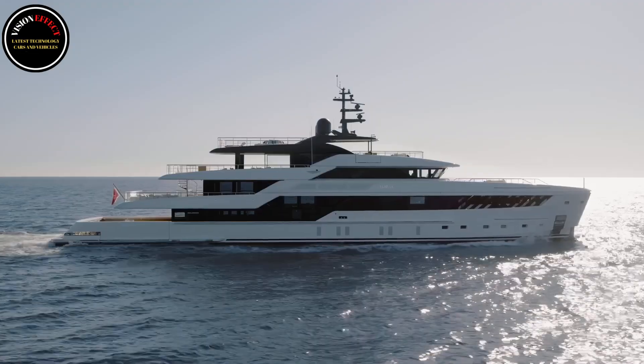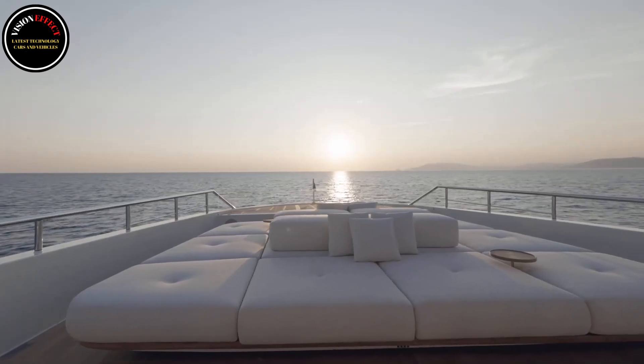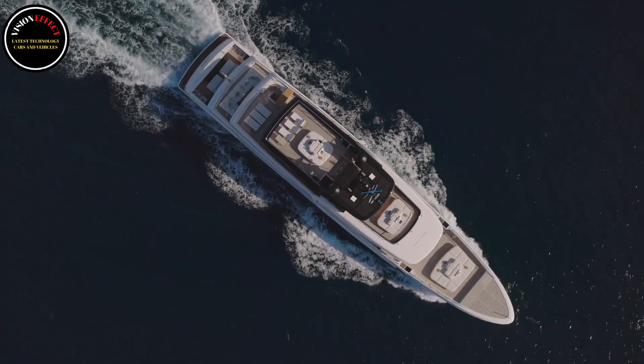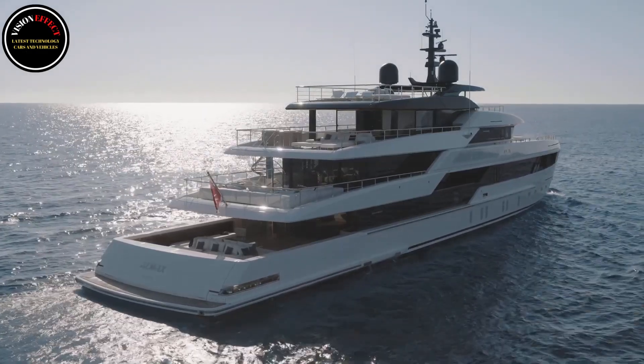New ideas require space, vision and courage. The pioneering spirit and passion that drives San Lorenzo are embodied in 50 Steel, a new line of superyachts designed in perfect harmony with the group's driving values of sustainability and technology.